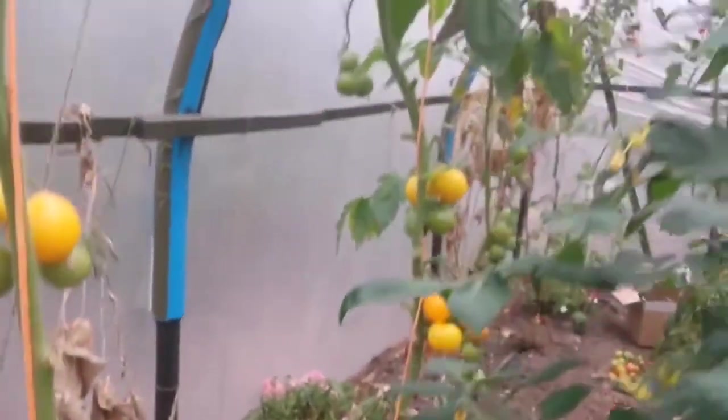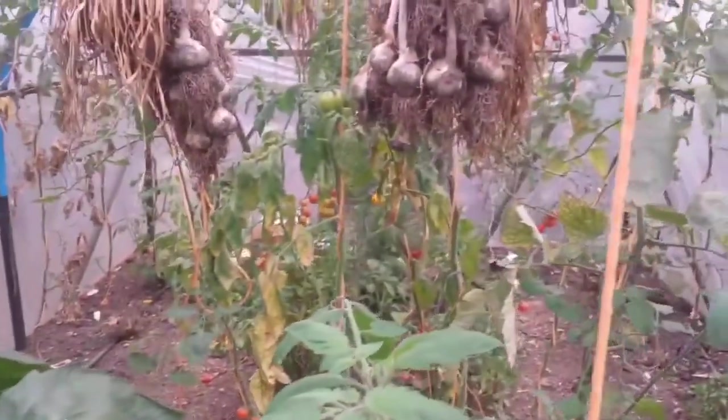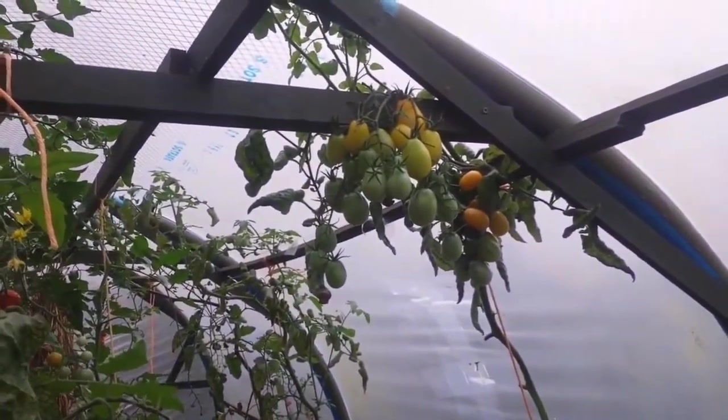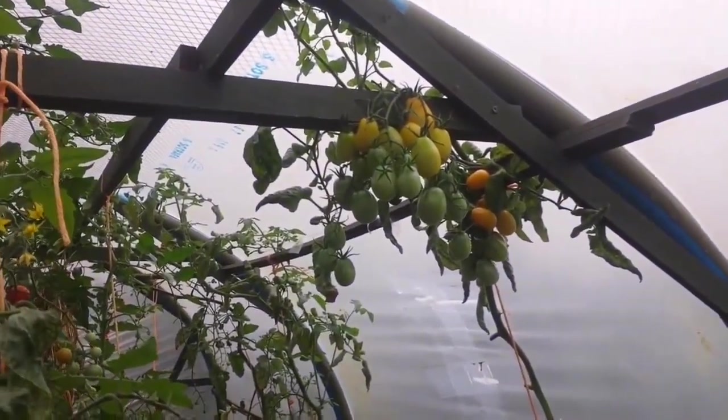You have some cucumbers, some other crops, lots of tomatoes on the 16th of October. Not bad really, and I will harvest a few to take home.